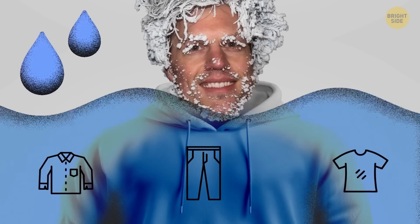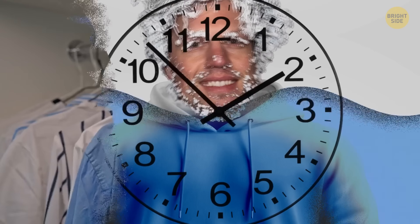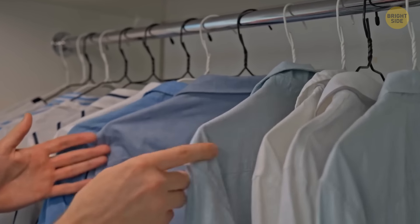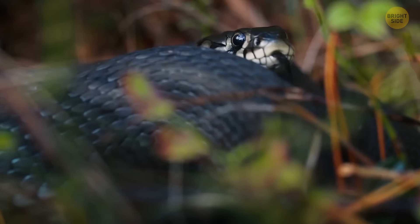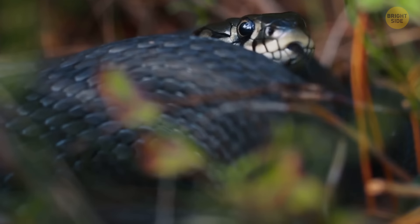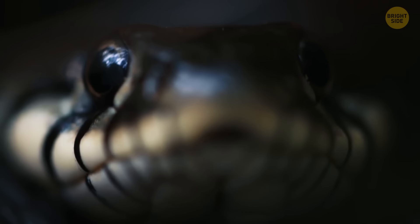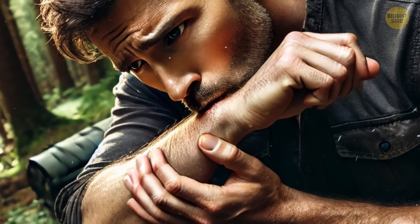One of the most popular and dangerous survival myths is that you can suck the venom from a snake bite. In reality, it doesn't work. Even worse, it opens the affected person to a larger risk of infection by creating a bigger wound filled with bacteria from human spit. Just put a pressure dressing on the wound and try to get medical help as fast as possible.